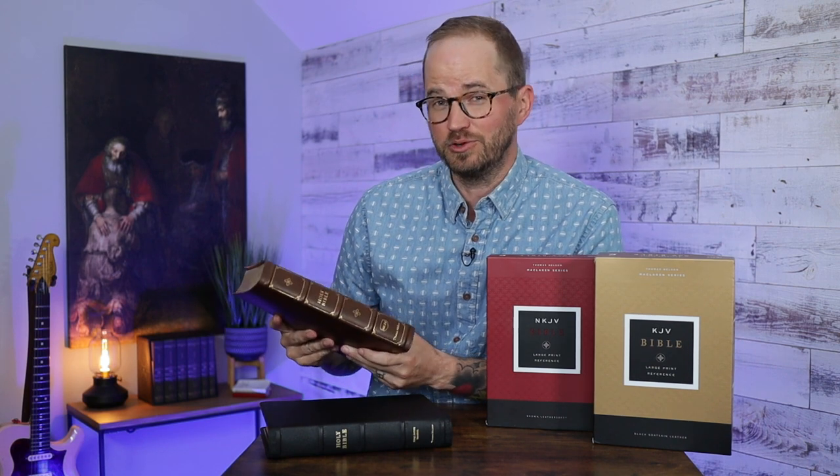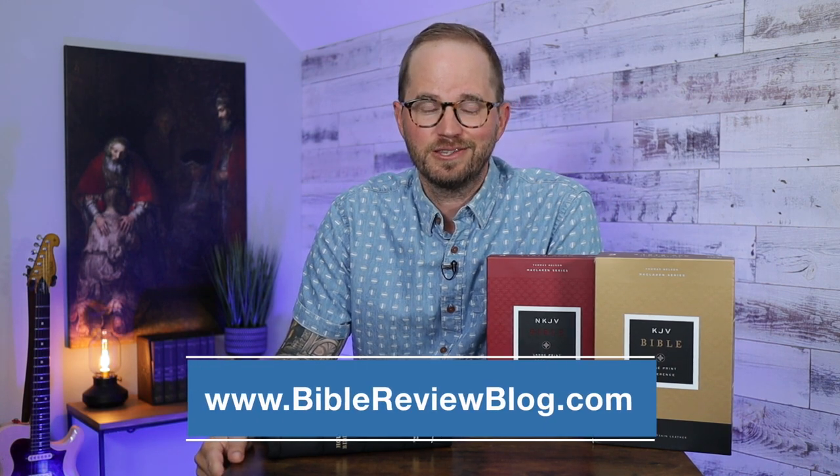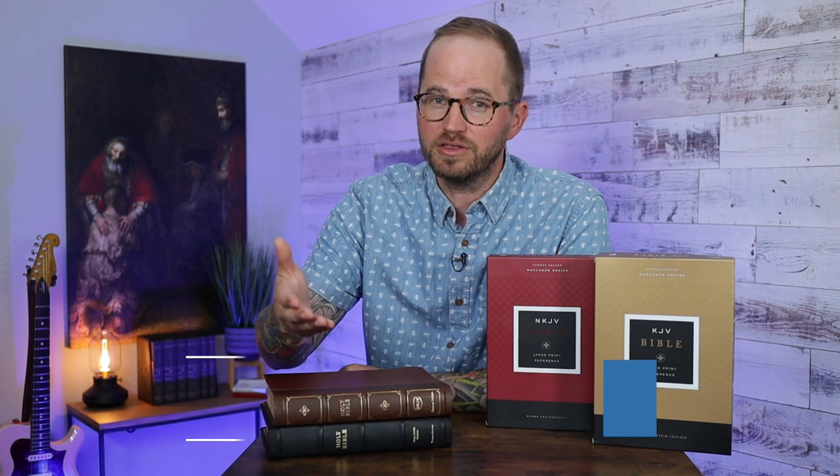That's a closer look at the McLaren series from Thomas Nelson. These are great Bibles. I'm very impressed with the Leathersoft edition — even though it's less expensive, it's really beautiful, well done, and feels great in hand. If you're looking for a more affordable option, definitely consider that. I'll put links to purchase these in the description. I've also got a full write-up at BibleReviewBlog.com with more photos. Leave a comment below and let me know what you think. Check out Bible Review Blog on Instagram and Facebook. Hit that like button, subscribe to the channel — I have a lot more great Bible content coming very soon. Thank you so much for watching, we'll see you next time.